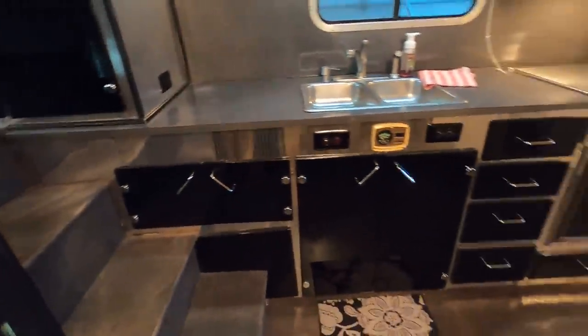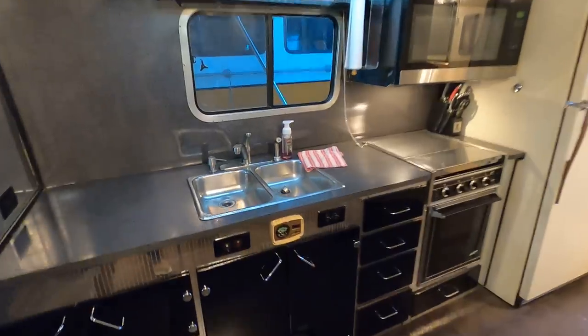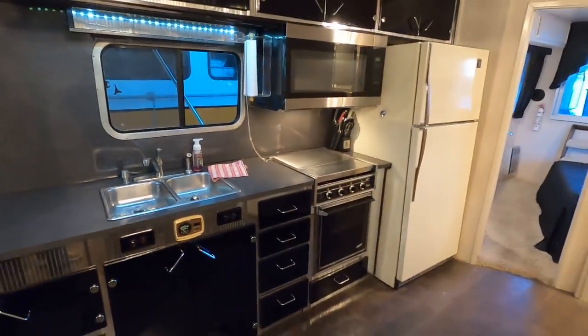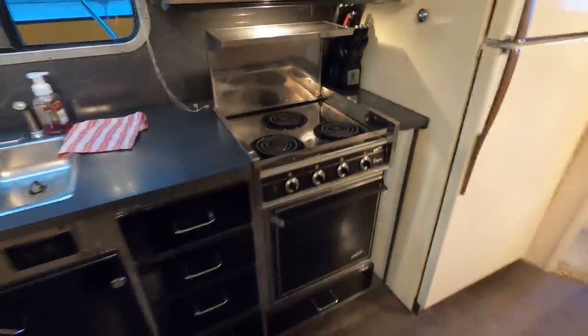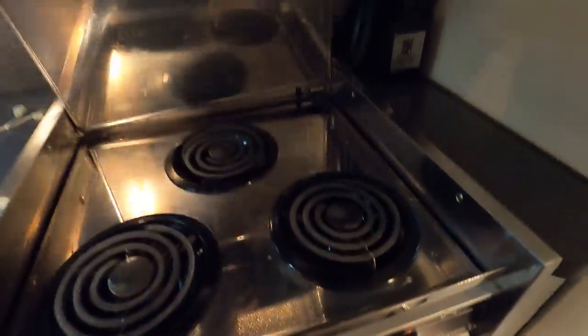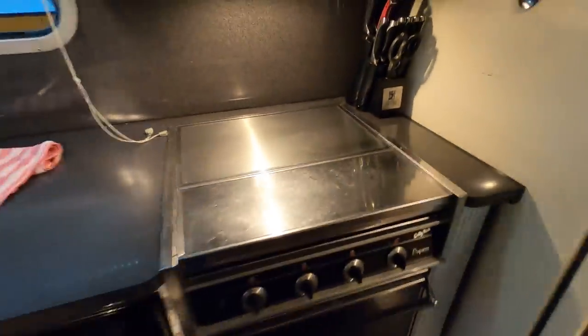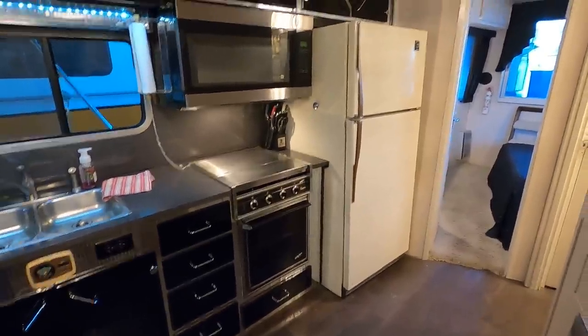In the galley area we've got all electric appliances: a double stainless sink, built-in over-the-range microwave, and a Galley Maid three-burner electric oven and range. You'll notice a little bar on this range — that's a marine oven range, and that bar is actually there per regulations to prevent a pot or pan from sliding off the range top while you're underway.